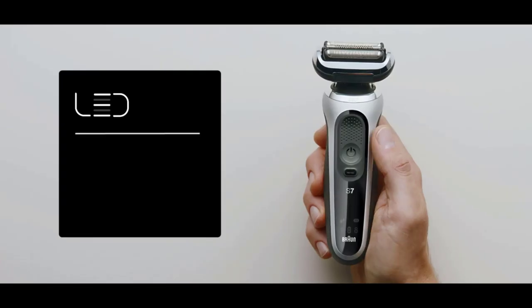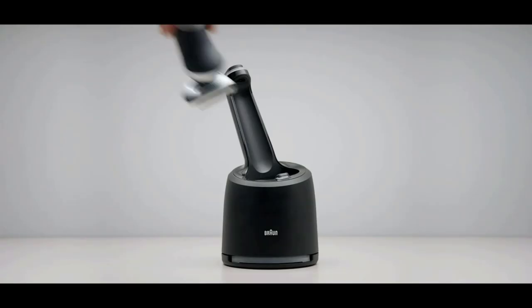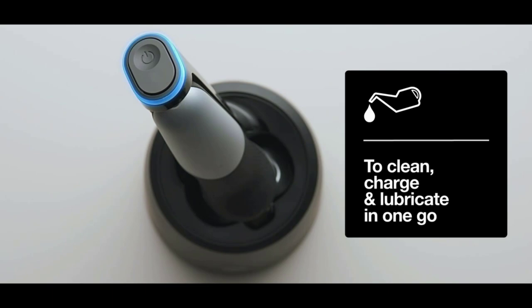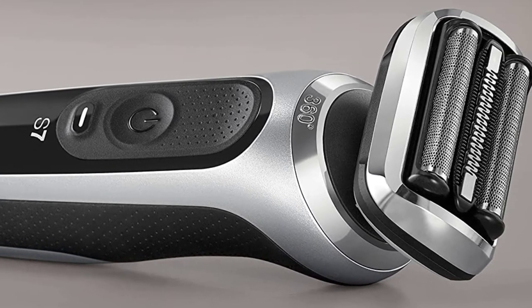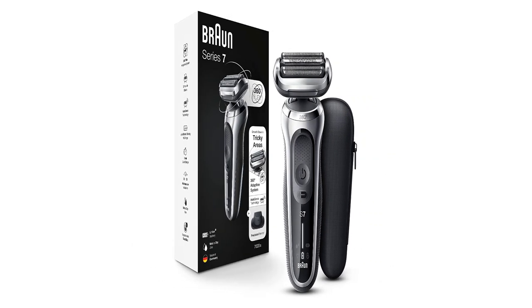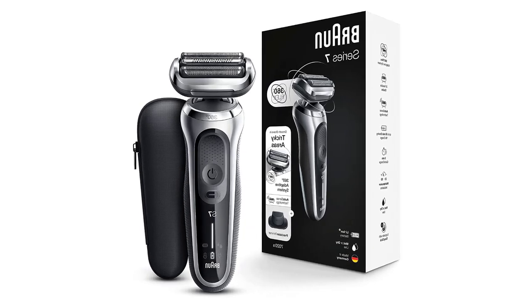The Flex electric shaver offers 360-degree adaptation for a smooth shave, even in tricky areas. AutoSense technology reads and adapts power to beard density, shaving even dense beards. The Li-ion battery provides up to 3 weeks of shaving (50 minutes), with a 5-minute quick charge for one full shave. The razor is 100% waterproof for wet, damp, and dry use, and includes a Precision Trimmer Attachment.